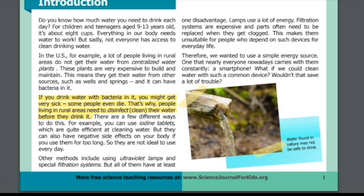Therefore, we wanted to use a simple energy source — one that nearly everyone nowadays carries with them constantly: a smartphone. What if we could clean water with such a common device? Wouldn't that save a lot of trouble? In the picture at the bottom of the page, we can see that water found in nature may not be safe to drink.